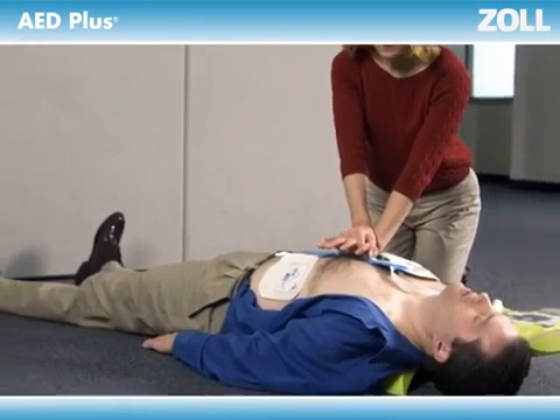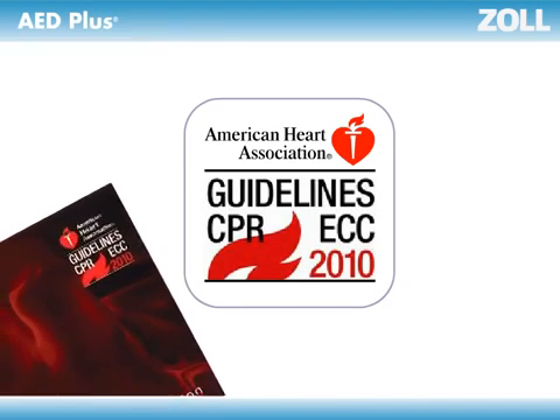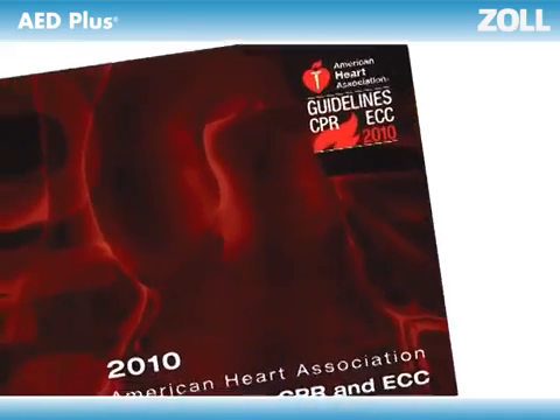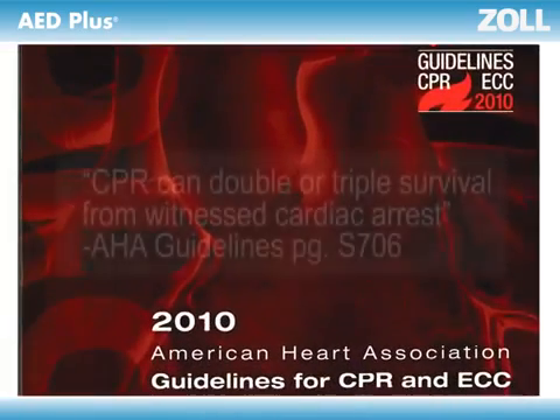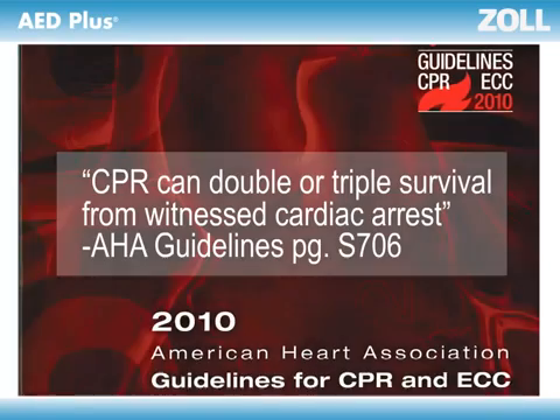But is CPR really that important? The American Heart Association certainly thinks so. Their latest guidelines stress CPR throughout and call for increased emphasis on ensuring the delivery of high-quality CPR, providing the right rate and depth of compressions. Compliant compressions must be at least two inches deep. Proper compressions are crucial to generating the flow of oxygenated blood essential to life.